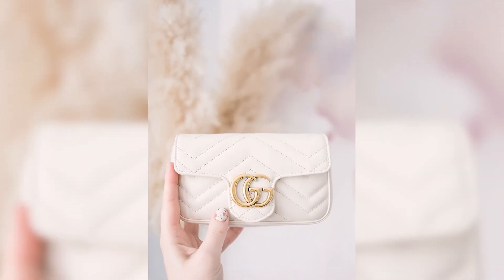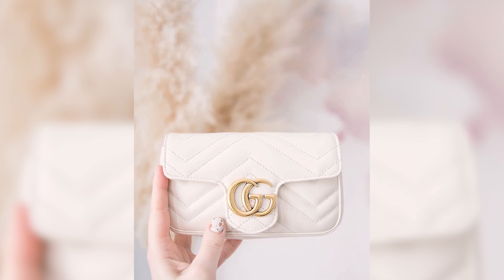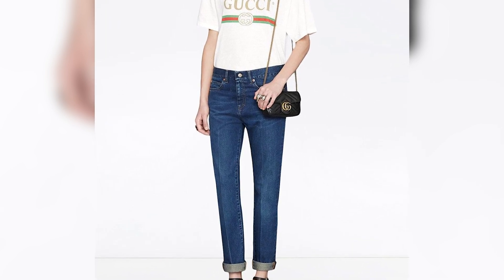The adjustable leather and chain strap allows for different carrying options, making it suitable for various occasions. Whether worn as a crossbody bag or a chic belt bag, it effortlessly elevates any outfit.